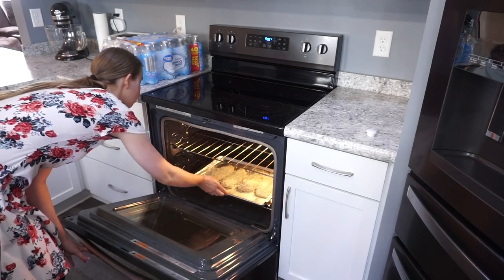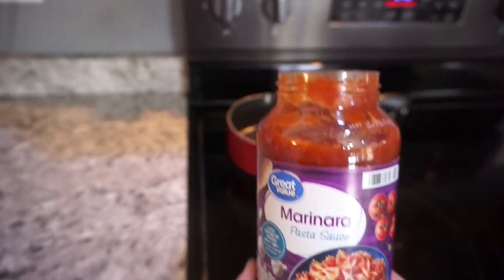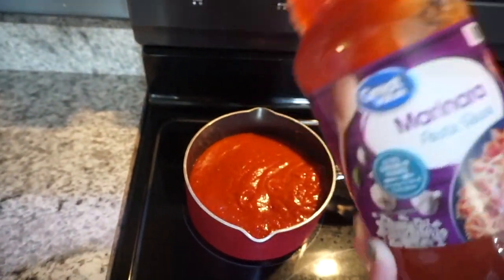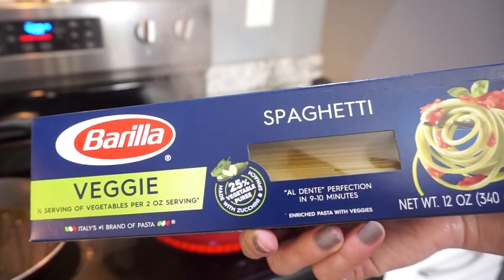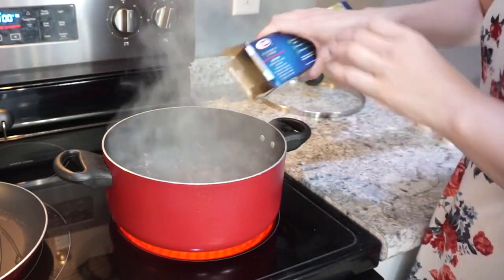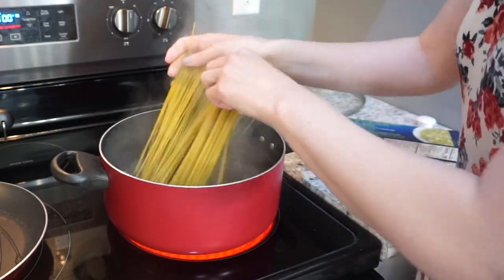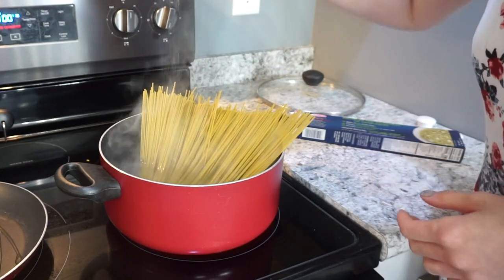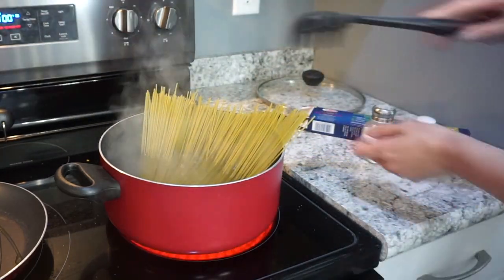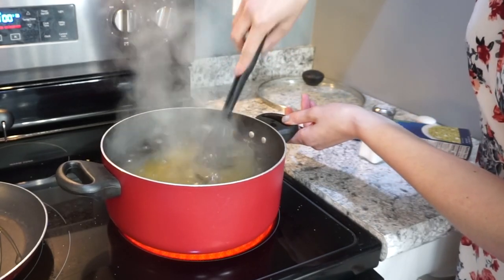I baked these in a 400 degree oven for about 20 minutes until cooked through. While those were cooking I got the marinara sauce heating up and prepped my spaghetti — I was using a veggie spaghetti on this night. I really like this brand of pasta because you get a little bit of veggies in there. Salt the water a little bit and it comes out absolutely perfect.